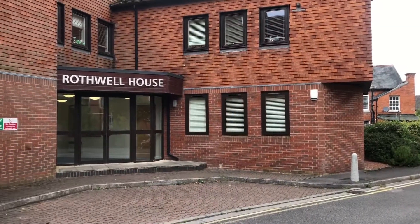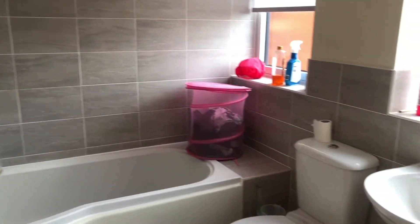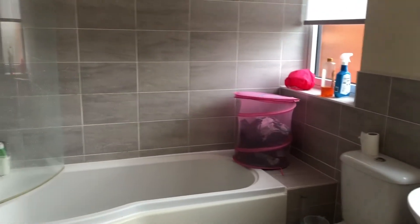Hi there, it's Lucy from Jones Robinson Estate Agents and I'm over at Rothwell House in Newbury. Let's go take a look around. Here we are at Rothwell House, just a stone's throw away from Newbury Town Centre. This is located on the first floor in Rothwell.